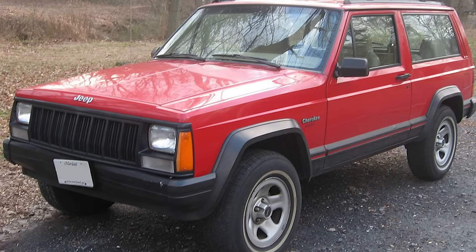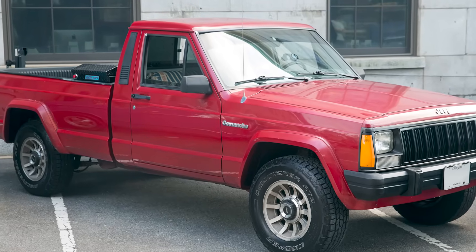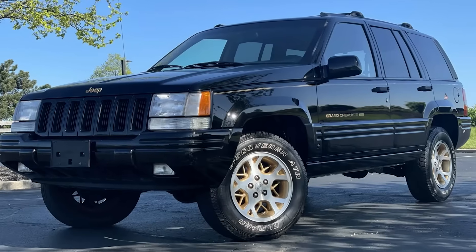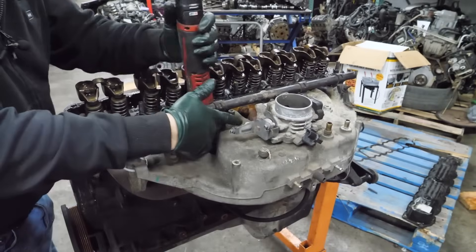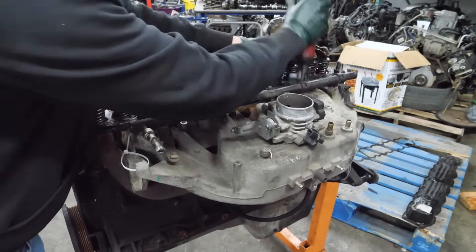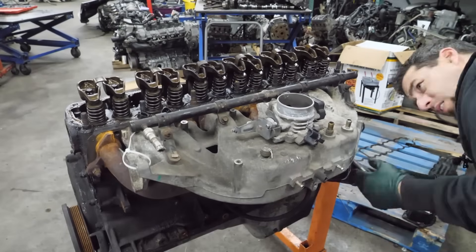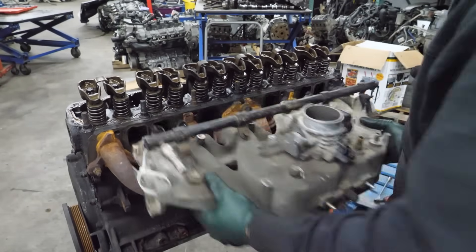The 4.0L first showed up in the Cherokee, then made its way into Wranglers in 1991. Over the years, it powered the Comanche, Wagoneer, and Grand Cherokee, proving itself again and again. Reliability is what makes the 4.0 so special — take care of one and it'll just keep going. Plenty of these engines have cleared 200,000 miles, and some have gone way beyond.